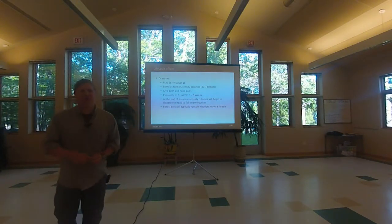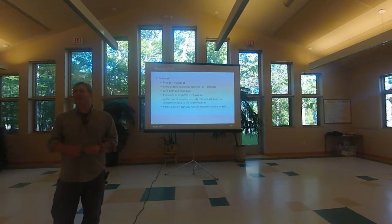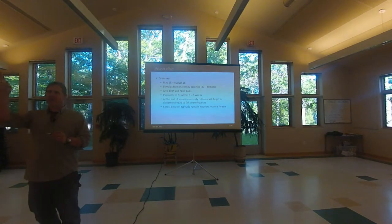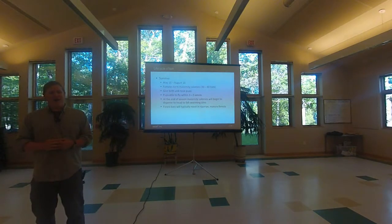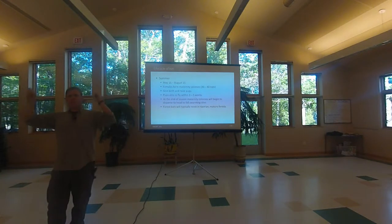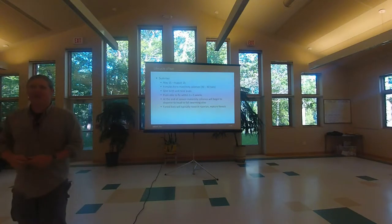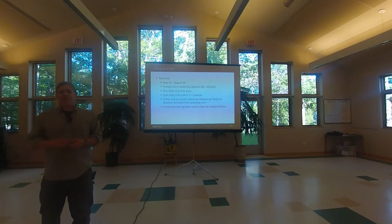A common misconception is that bats fly into your hair or are attracted to hairspray. I was on a cave tour at Mammoth Cave in Kentucky with fellow bat biologists, and someone worried about hairspray attracting bats — it's just not true. Bats do not want to crash into you; flying is their livelihood and they're extremely good at it. I've been in a cave where bats fly within six inches of my head. Once you realize they're better at their job than you are, you understand they're not going to hit you.